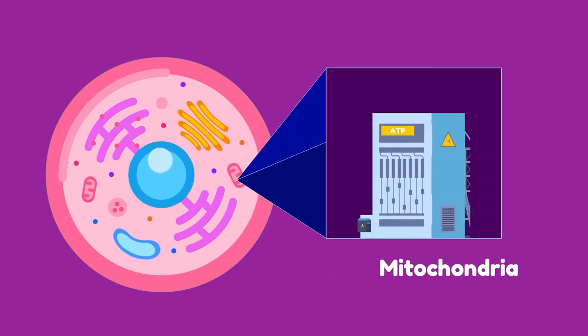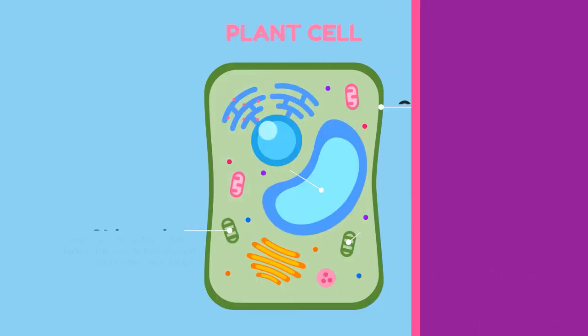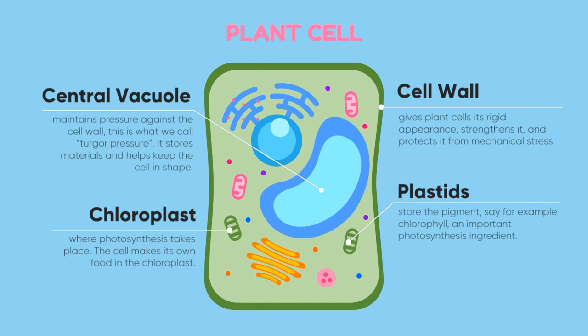Vacuoles and lysosomes are like the cell factory's maintenance personnel. The mitochondria supply the cell factory with energy in the form of ATP through a process called cellular respiration. Cells cannot work without them. Plant and animal cells basically contain the same organelles, while plant cells get a little extra.